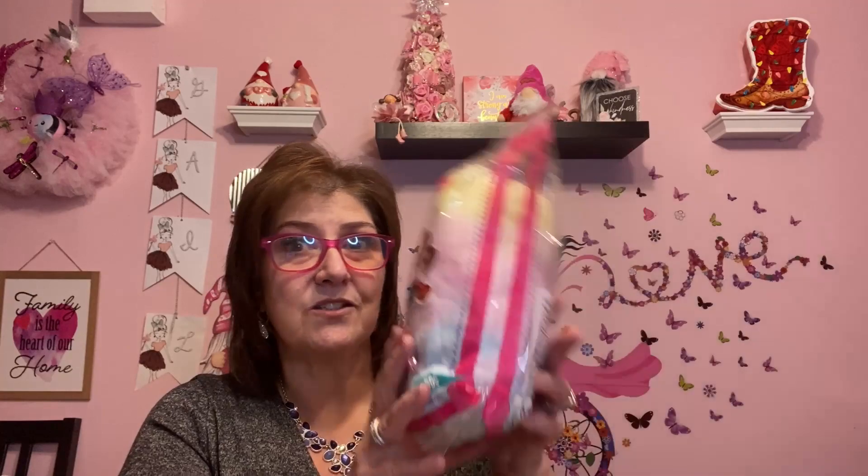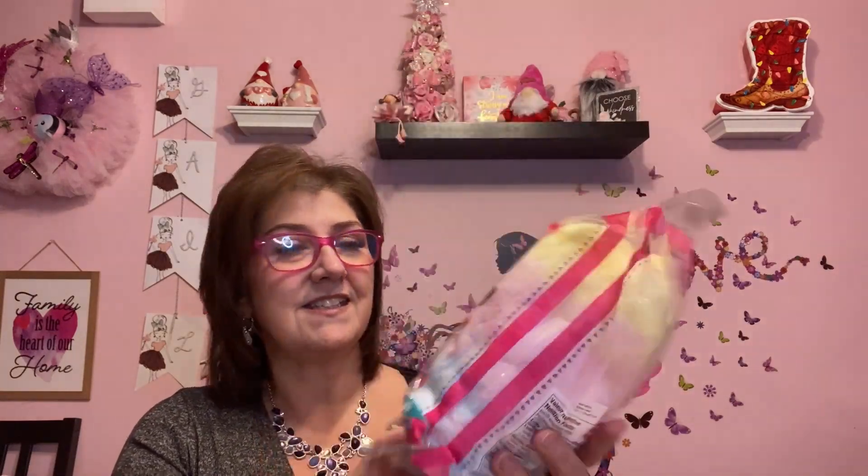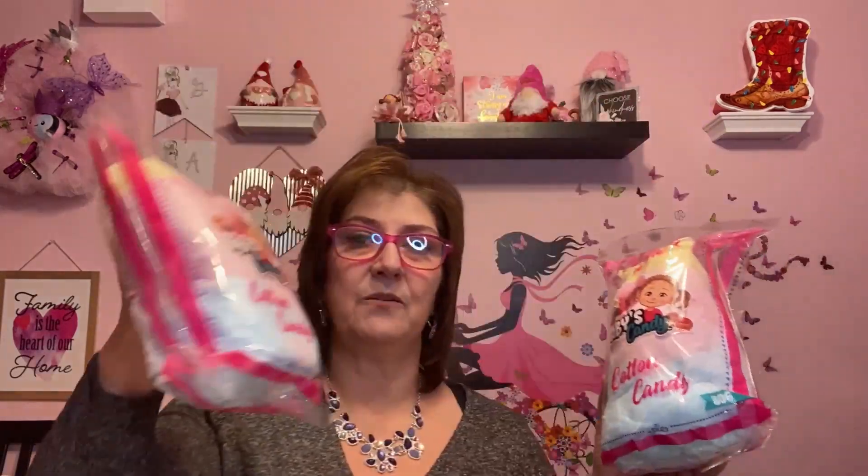I also got this for Phoenix and his brother Lincoln. I know it's not the best thing for them, but it was at Dollar Tree for a dollar twenty-five — you can't go wrong. They love cotton candy, so I picked up two of these. I'll keep one here and send one home to them. River's too little for this yet. It's called Abby's Candy cotton candy. Grandma likes it too.